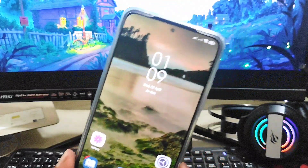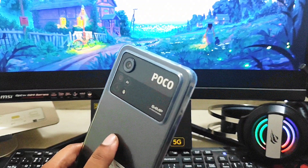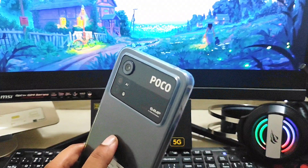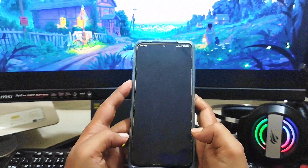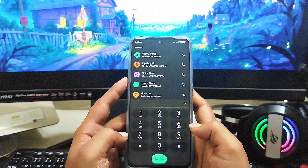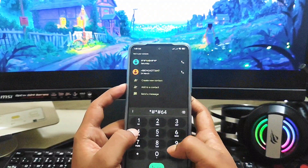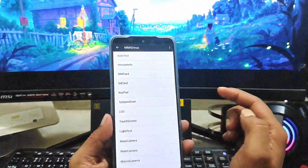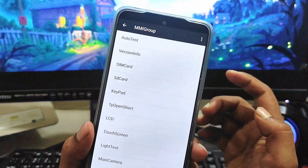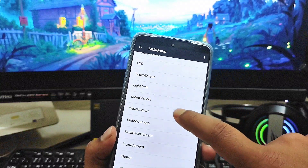To solve your camera issues, the very first troubleshooting step is to check for a hardware issue. Open up your dialer and type: *#*#6484#*#*. If you do that, it's going to bring you to a page called EMI Micro Repair.